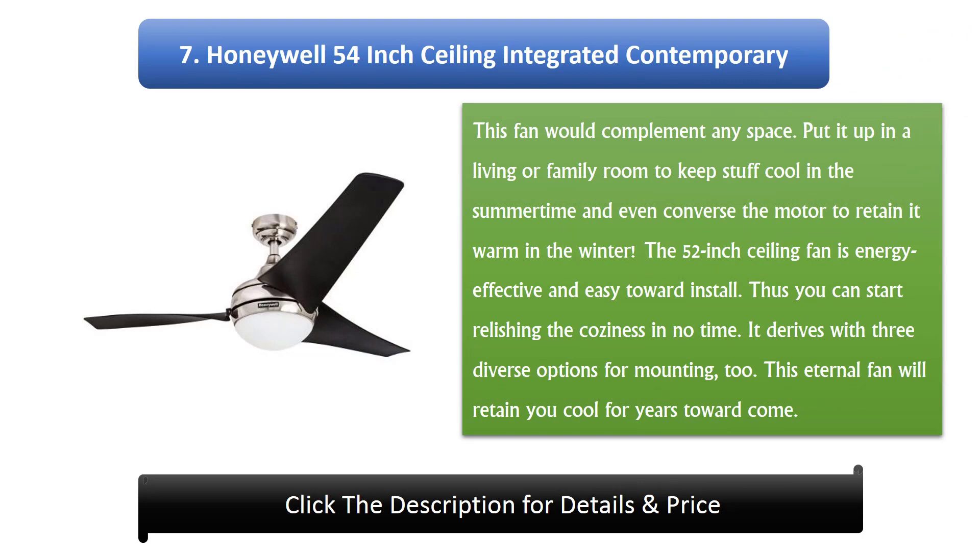Number 7: Honeywell 54-inch Ceiling Integrated Contemporary. This fan would complement any space. Put it up in a living or family room to keep things cool in the summertime and reverse the motor to retain warmth in the winter. The ceiling fan is energy efficient and easy to install, so you can start enjoying the comfort in no time. It comes with three diverse mounting options, and this fan will keep you cool for years to come.